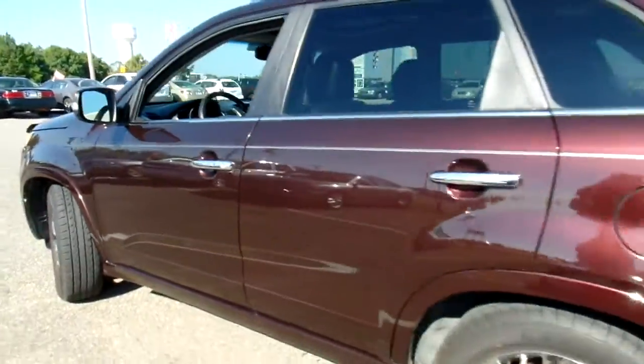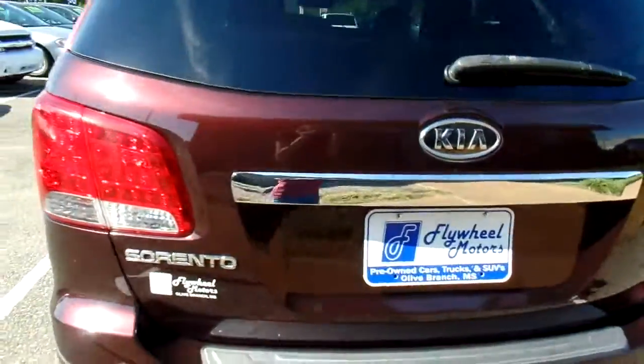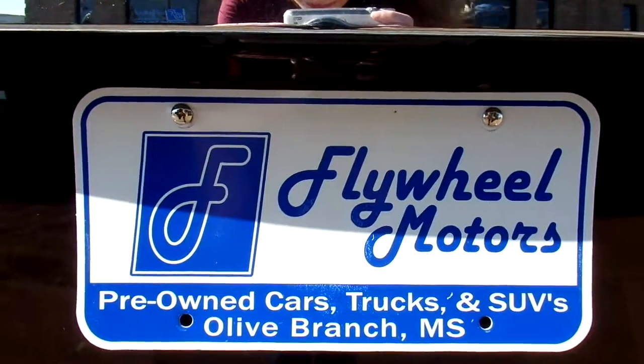If you'd like to see pictures of this vehicle or to inquire about our in-house funding program, you can visit our website at flywheelmotors.com. You can also call us at 662-420-7682. Thanks everyone for watching.